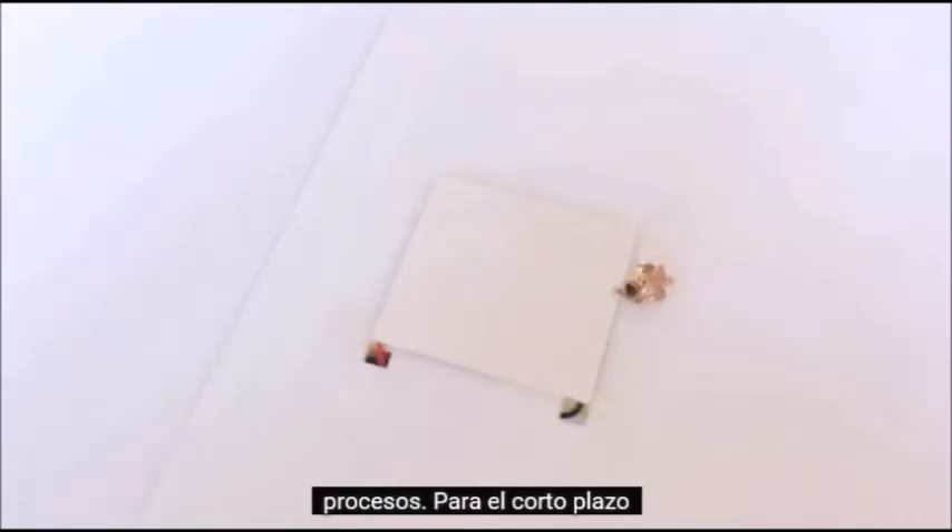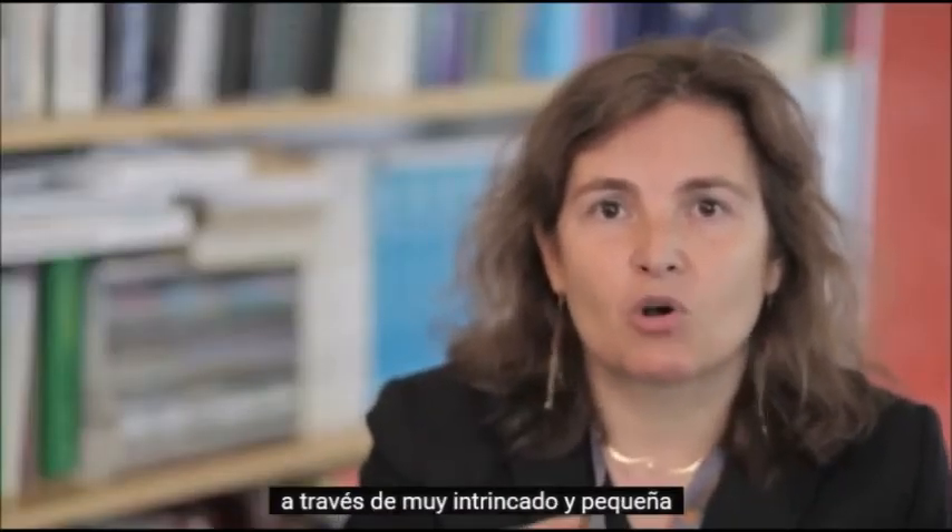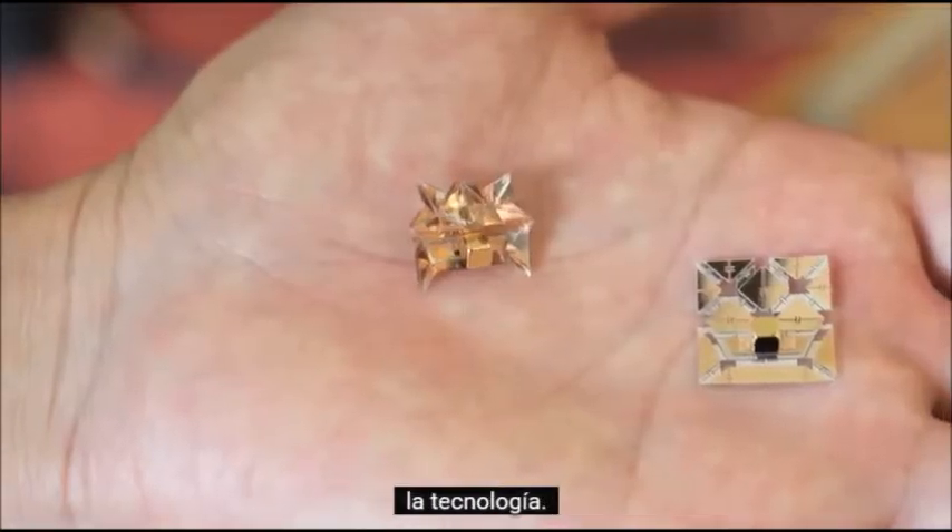For the short term, we see these robots as potentially extremely useful in inspection tasks because they are small and they can travel through very intricate, small, narrow pipelines that are difficult to inspect with today's technology.